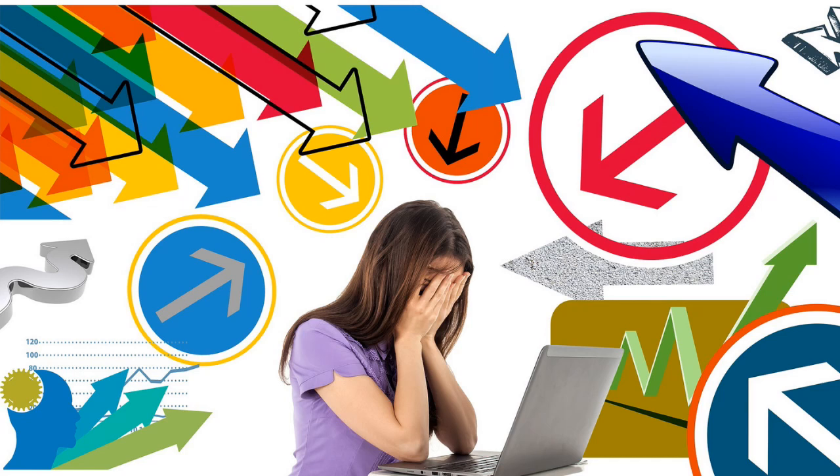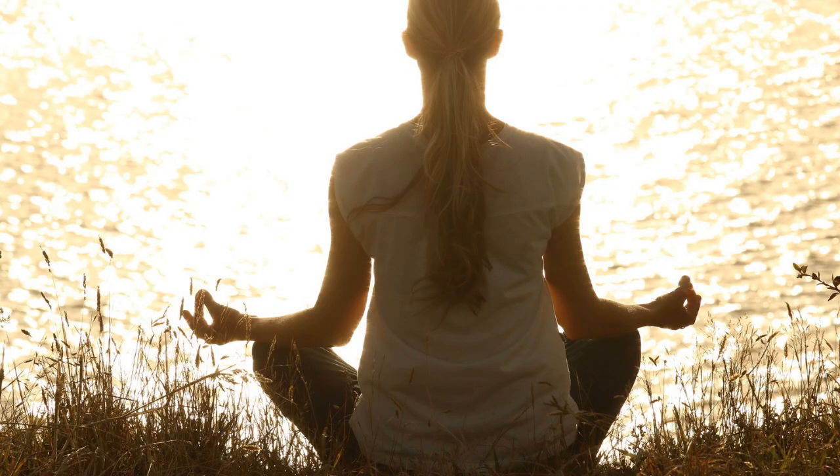The next way that can cause CRPS to spread is stress. Stress can be our worst enemy, so controlling your stress and keeping your nervous system in a calm state is really important. You can do this through meditating, calm breathing, or other ways to get yourself into a calm state.